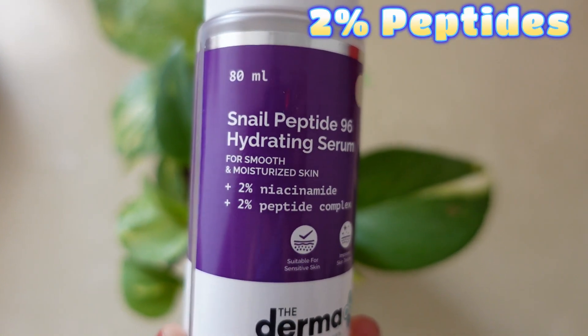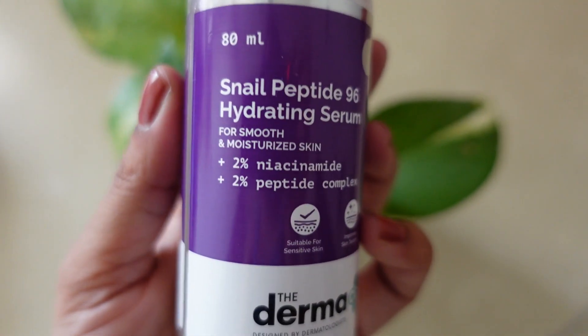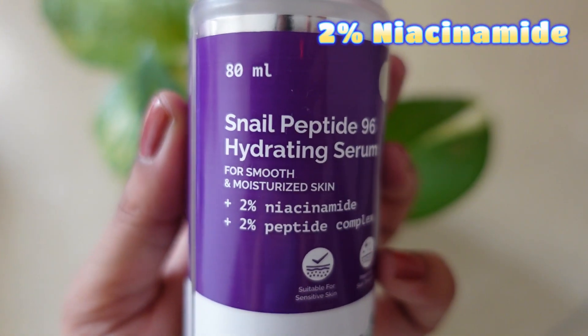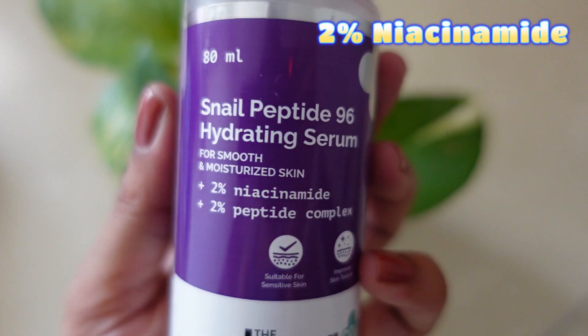The Snail Peptide Serum does a good job. It has peptides which help boost collagen production and improve your skin, so if you have fine lines or wrinkles you can also use this serum. It has 2% niacinamide which controls excess oil. So the three key ingredients are snail, peptides, and niacinamide.